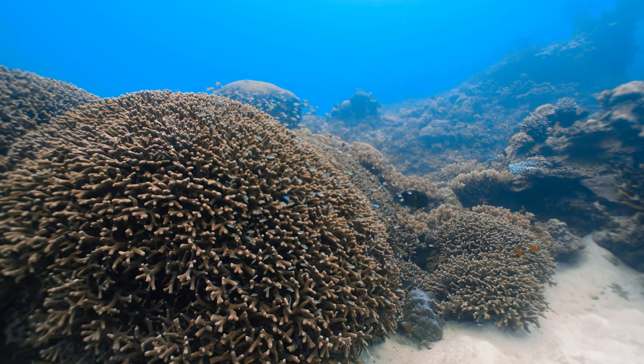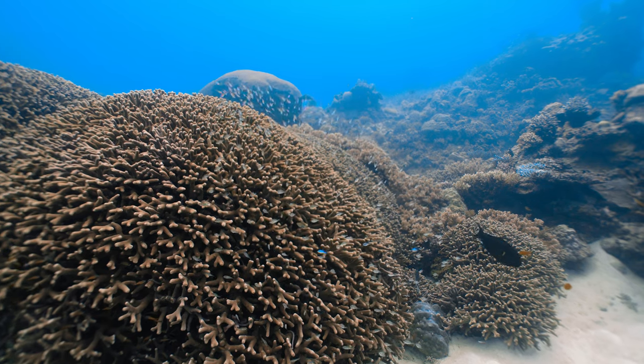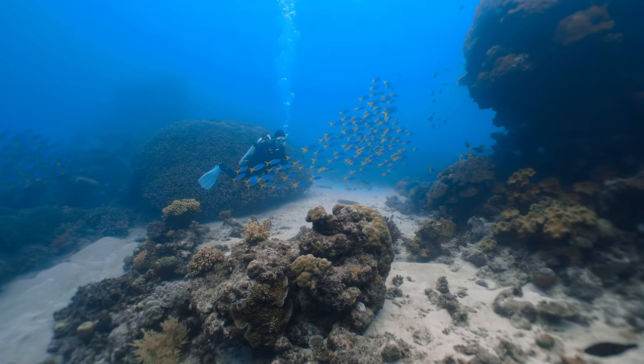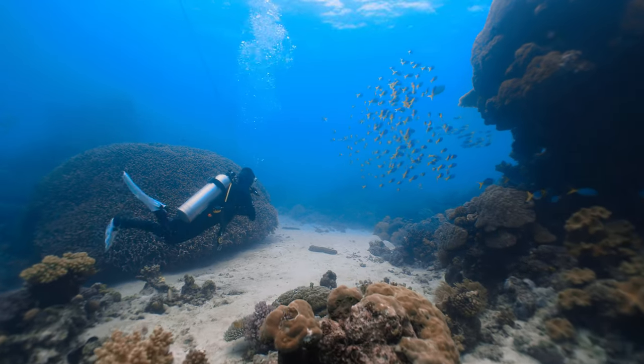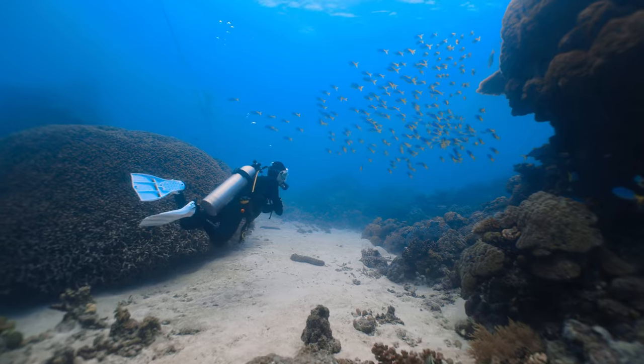The Great Barrier Reef, the world's largest coral reef system, composed of over 2,900 individual reefs. As avid divers, my wife and I had this on our diving bucket list, and finally, when we found ourselves holidaying in Cairns, we made sure that we had the opportunity to thoroughly explore one of the 7 wonders of the natural world.